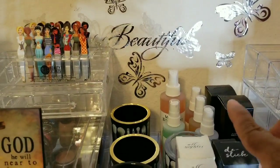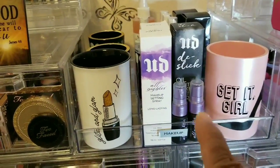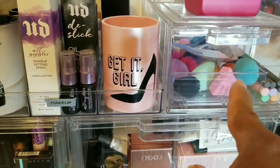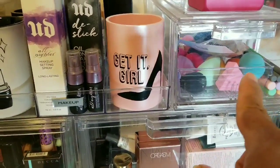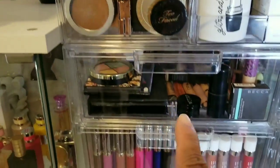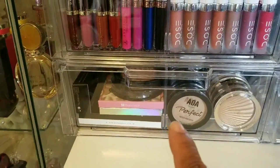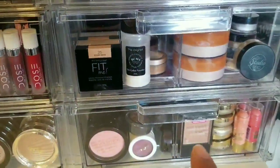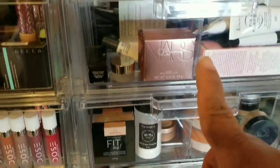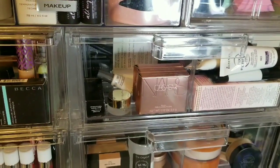I have my backup Mario Badescu, my backup MAC setting sprays, my backup Urban Decay setting sprays, and backup sponges and wedges. Then we have drawers for bronzers, concealer, liquid lipstick, highlighter, drugstore blushes, facial powders, and a backup miscellaneous drawer. I'm going to go through each drawer individually.